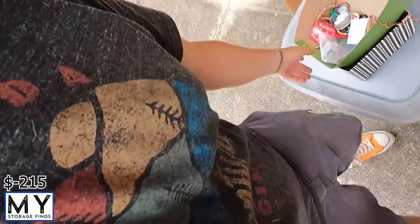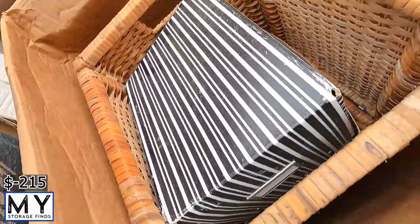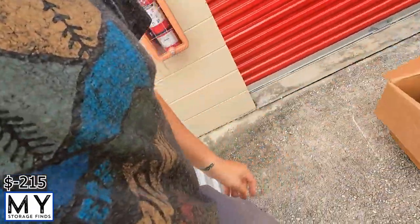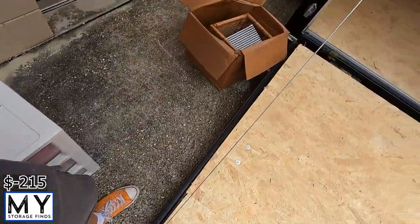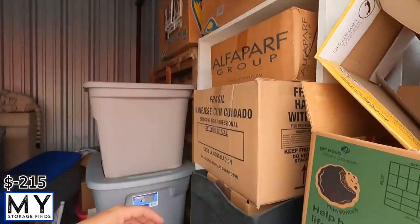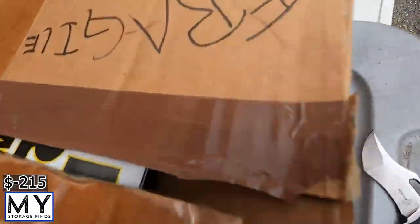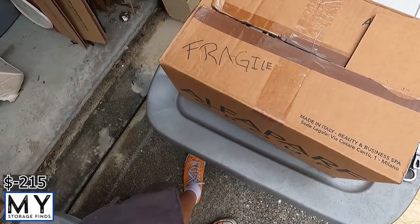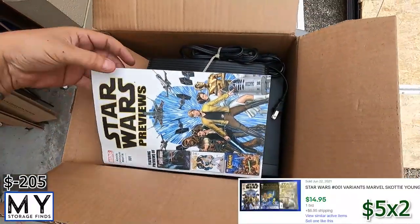Nothing else in here — just looks like loose odds and ends. We'll put that to the side. This box looks empty so we'll move that to the side too. I don't mind finding empty boxes — they're easy to move and I can reuse them for shipping. Alright, next box right here says 'fragile.'